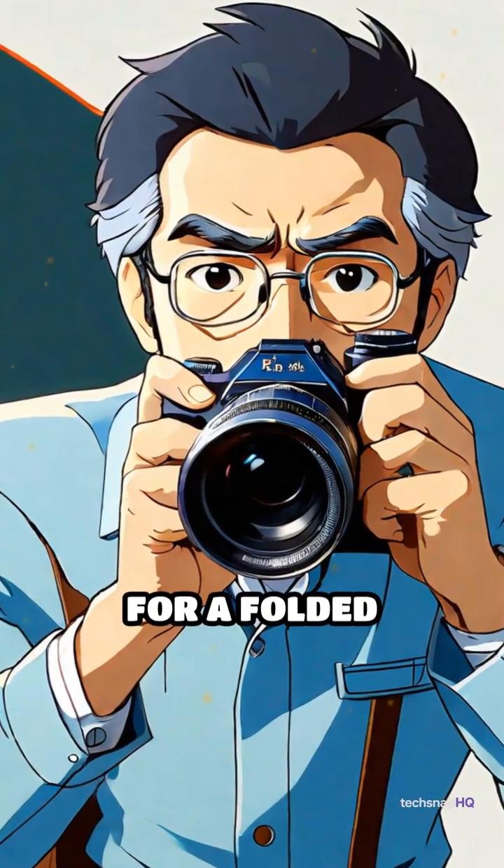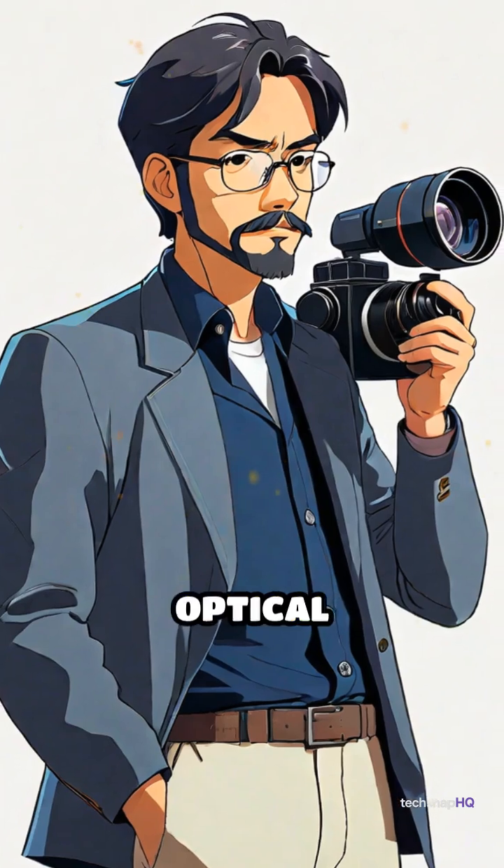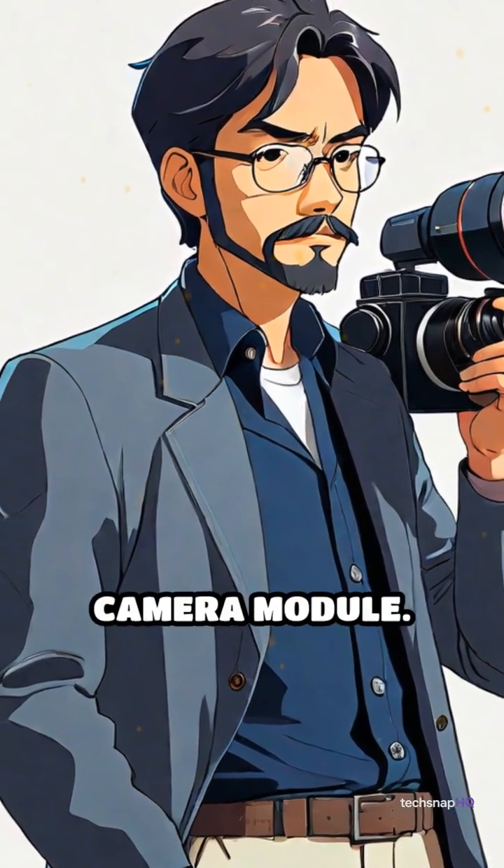Apple Inc. has filed a patent for a folded telephoto lens system designed to deliver high-quality optical performance and image resolution in a compact camera module.